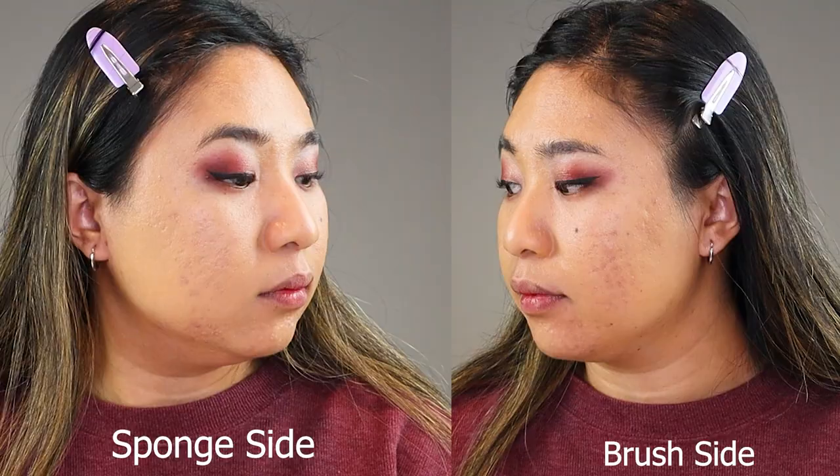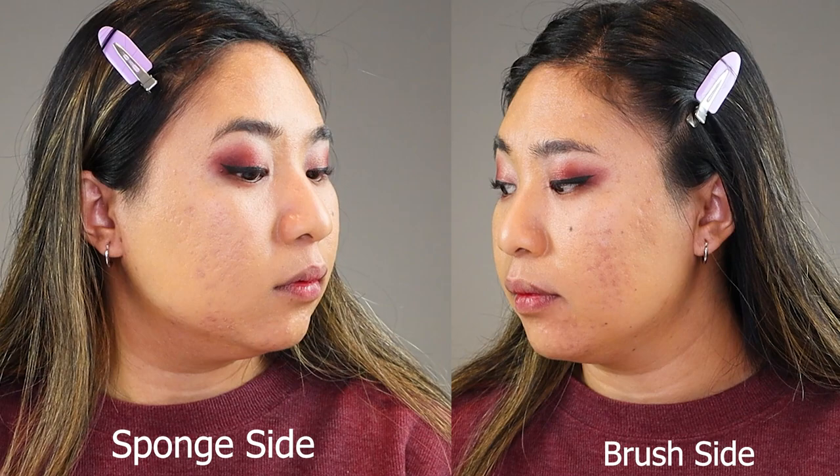So this is one layer of foundation — I can still see my acne peeking through, so I would say this is a little medium coverage. I definitely think the sponge gave me better coverage. I do think this side actually had more acne, and the fact that it looks more covered right now tells me the sponge will give more coverage.